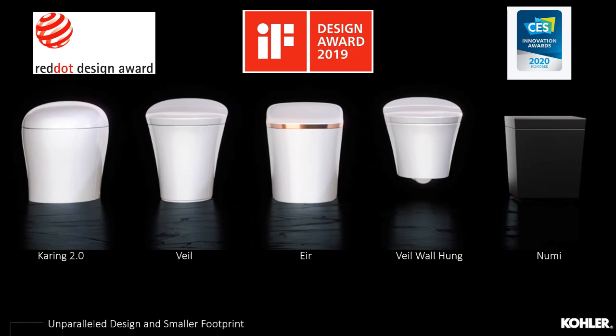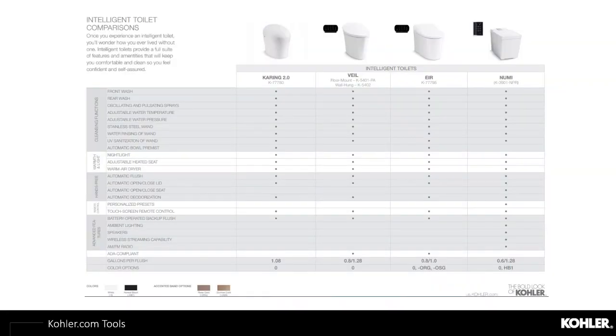The high-end Numi intelligent toilet is known for its technology and innovation, winning awards at CES — the Consumer Electronics Show. A feature and benefit chart found on Kohler.com helps you understand differences in features, designs, and colors along the consumer's price-point journey, helping you understand their budget and the feature set they're looking for.